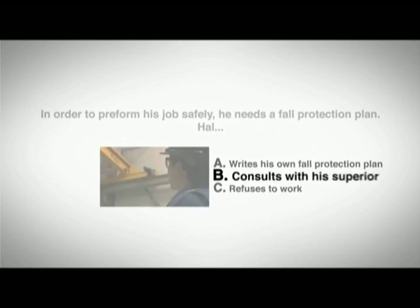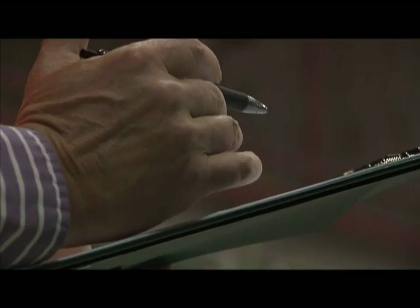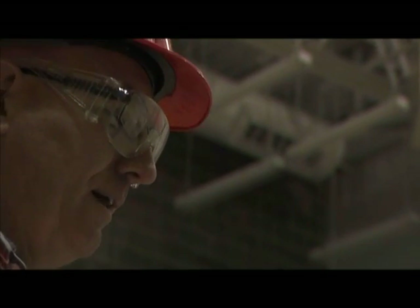The answer is B. Hal consults with his superior because the employer is responsible for writing a fall protection plan and making it available to all workers.